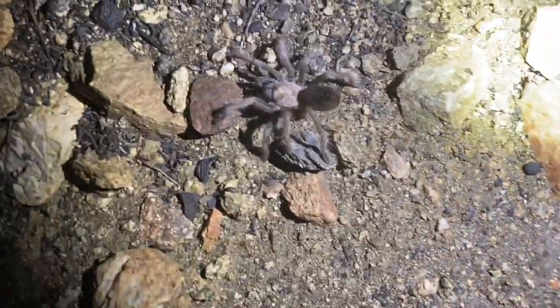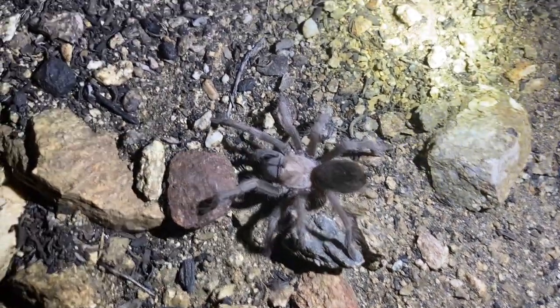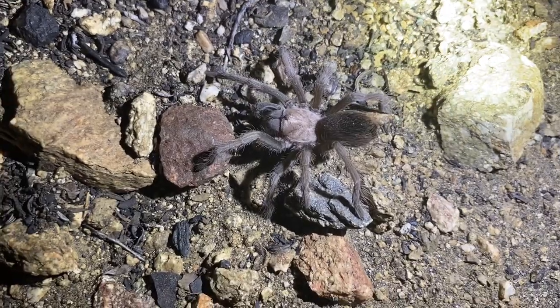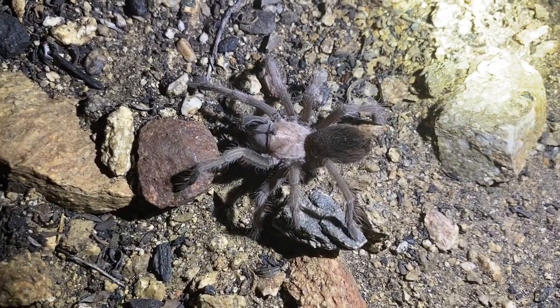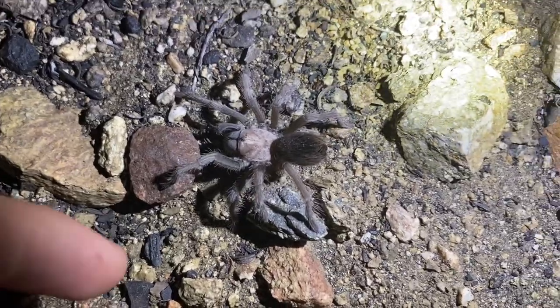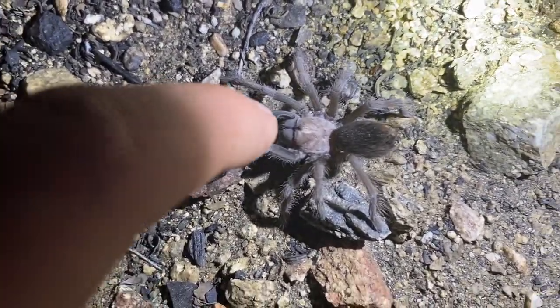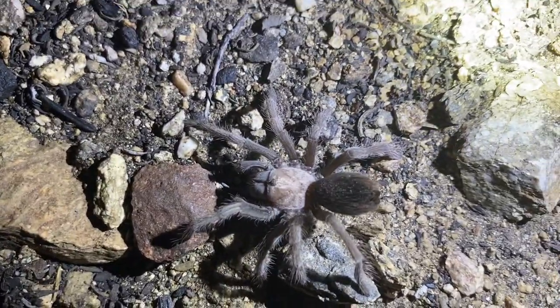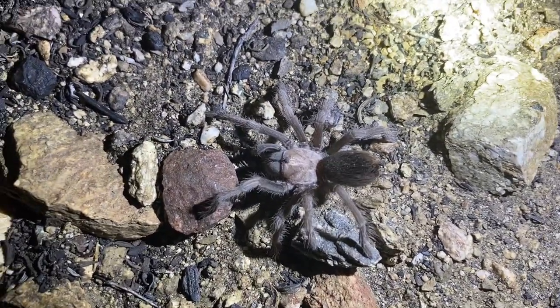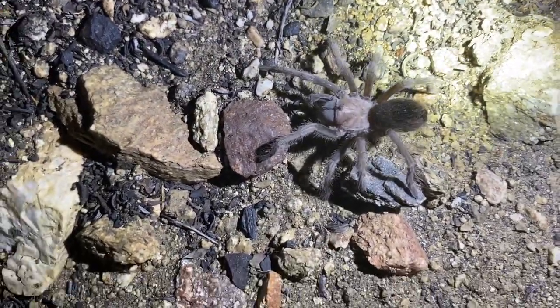Another species of tarantula here. This is a California ebony tarantula, but a special one — the morph that lives more near the desert. Usually the ones you see in the L.A. Basin or San Diego will be darker, with some striping on the legs and a triangle on the cephalothorax. But this one is light and looks essentially like an iodeus. It's like the desert morph of eutilenum.